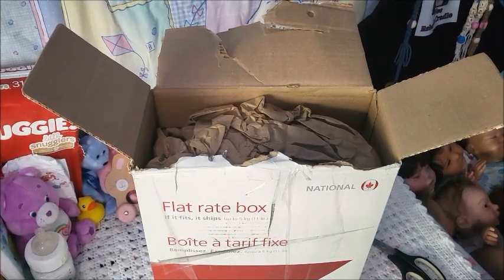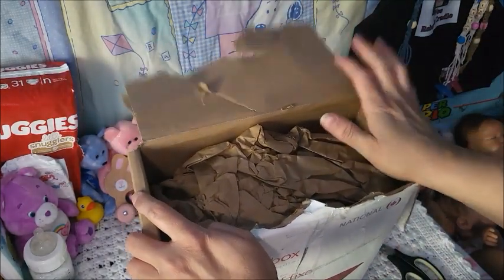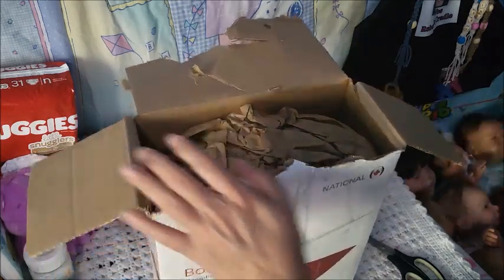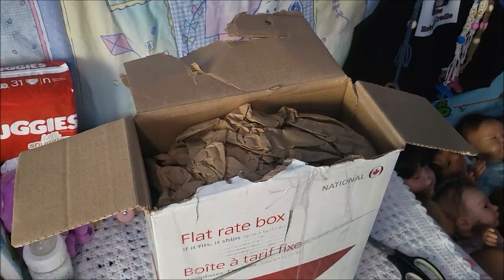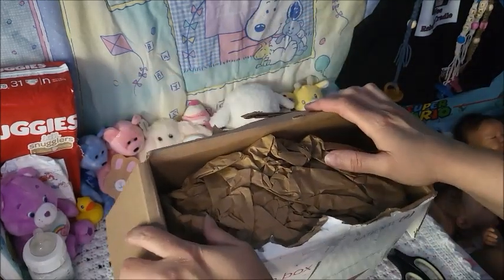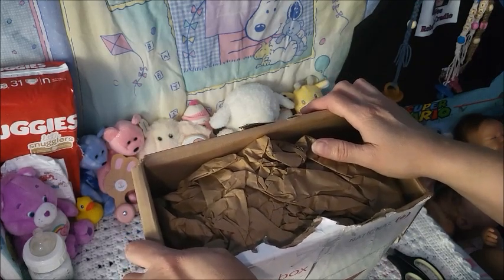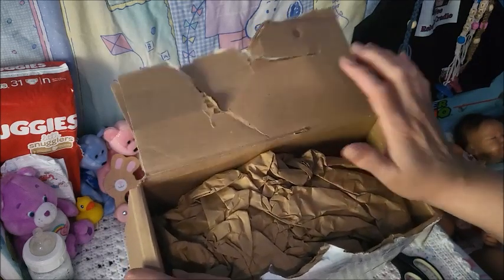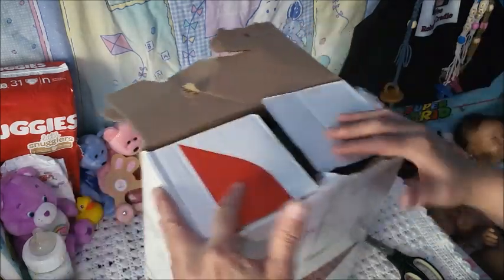Hey guys, it's Brenda from My Weebu Burns Cradle. My trade baby is here — she actually came Tuesday and today is Saturday, my day off, my first Saturday off since all summer. I'm enjoying my day, it's beautiful outside. We finally have fall weather, which I am so grateful for, and tonight I am making my homemade pizza.